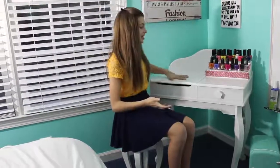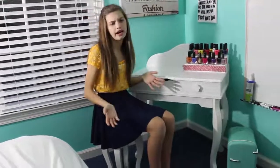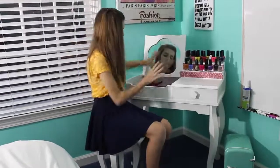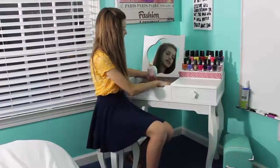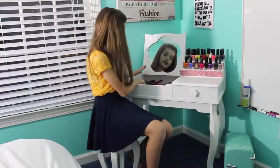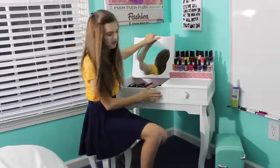Now you can see my vanity. This is where I do my hair — mostly just for hair. It has this mirror, and it basically has a whole cupboard of hair brushes, hair ties, a straightening iron, and a curling iron. And this drawer really doesn't have anything in it.